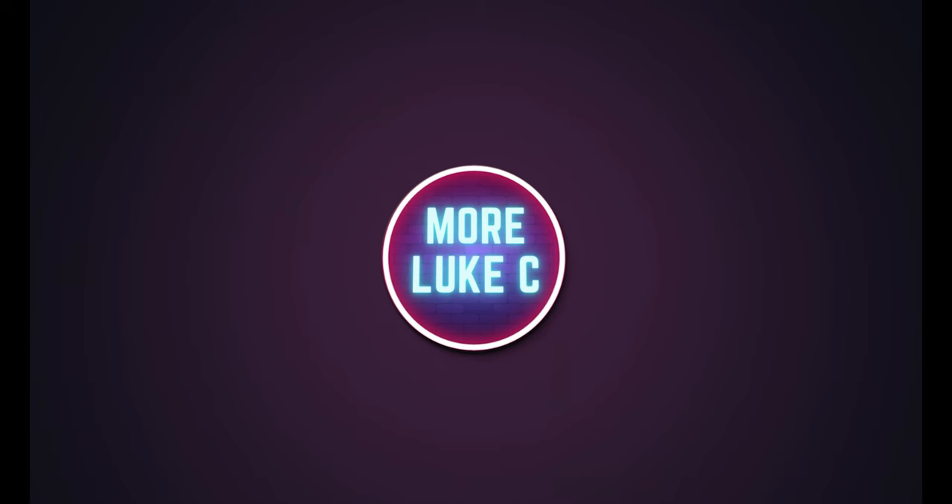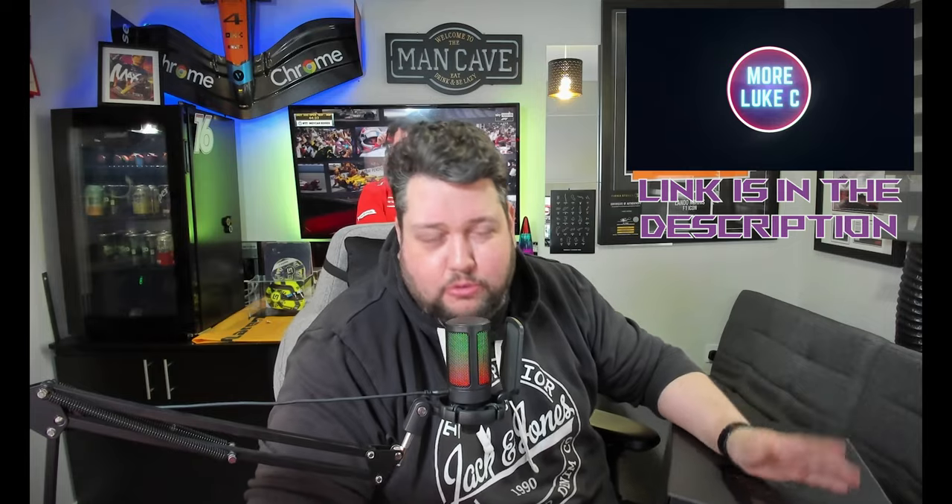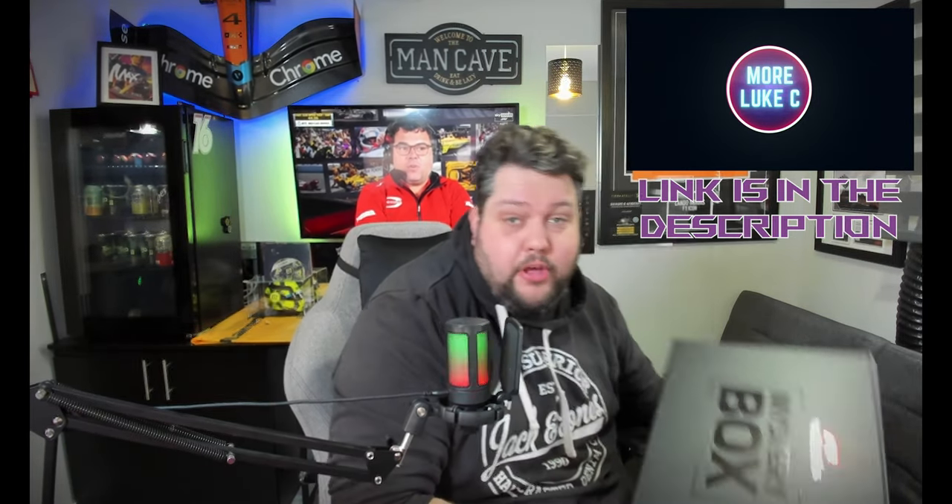Hello everybody, welcome to my channel. My name is Luke and you are either watching More Luke C or Luke C in HTV. I have two channels and I'm going to put this on both channels. If you're watching this on Luke C in HTV, don't forget to check out my second channel More Luke C, where I post more stuff regarding openings and general bits and bobs.